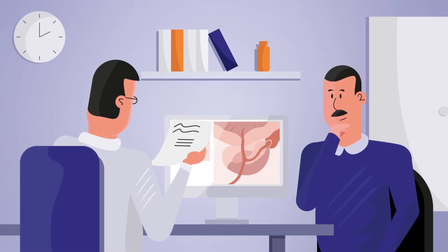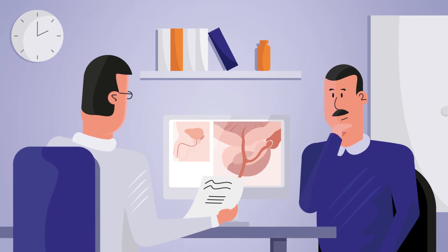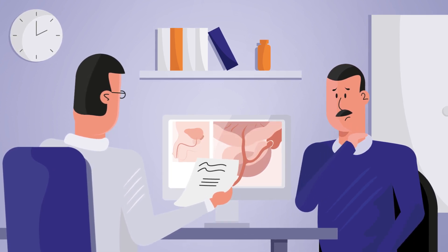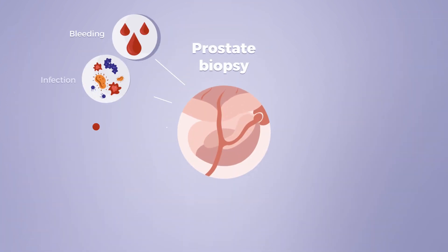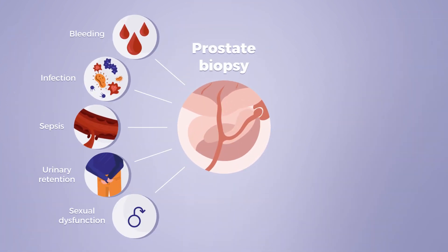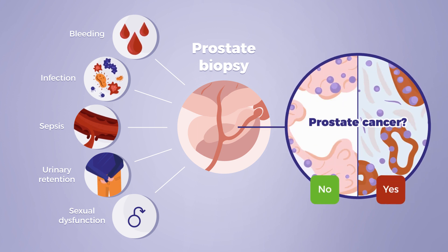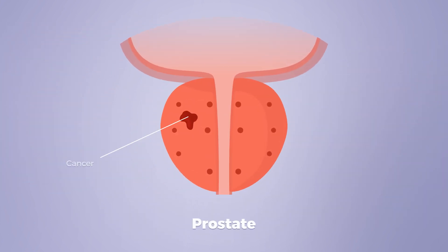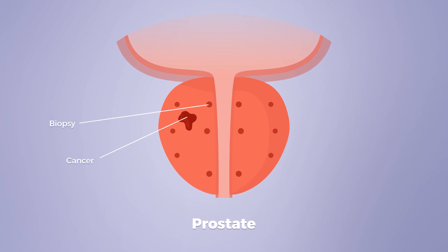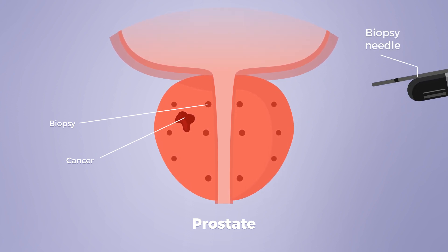If men have an abnormal PSA blood test result, the urologist may suggest further evaluation, including a prostate biopsy procedure. Although this procedure is invasive and occasionally results in complications, a prostate biopsy is the only definitive way to diagnose prostate cancer. A standard biopsy procedure provides a limited evaluation, as it only samples less than 1% of the entire prostate with a biopsy needle.